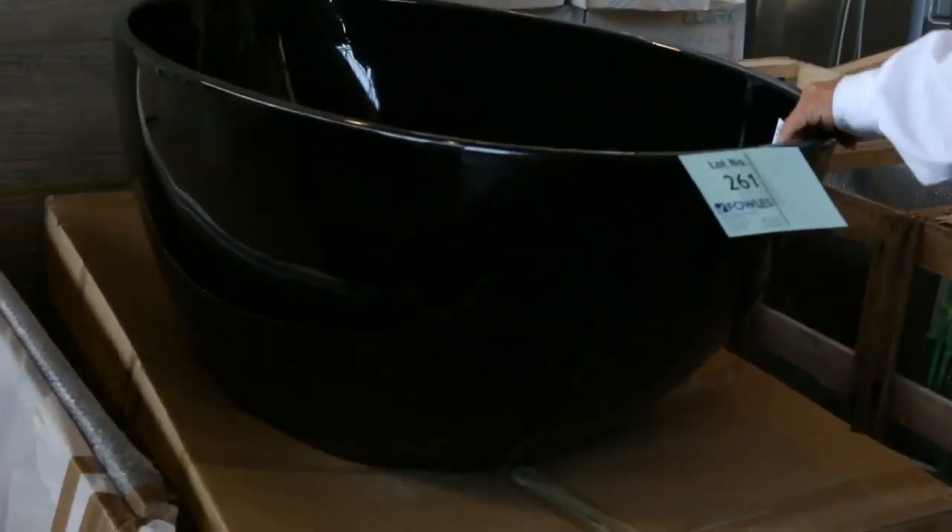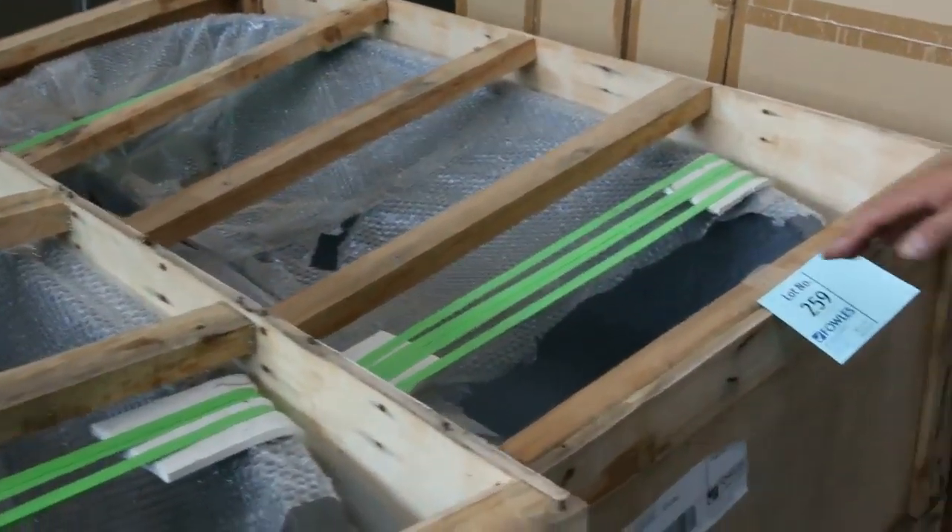Still got the gloss bath there. We've got some stone baths — the Toronto Stone — they're really solid, good heavy bathtubs.